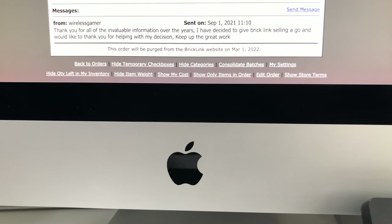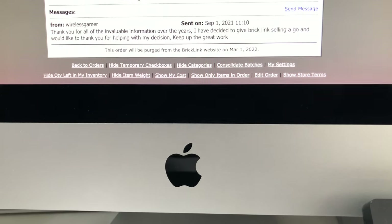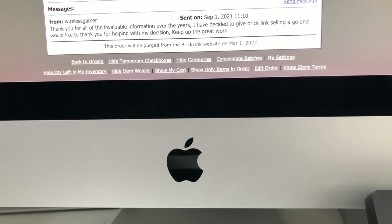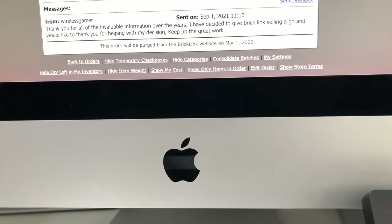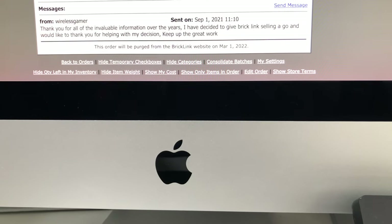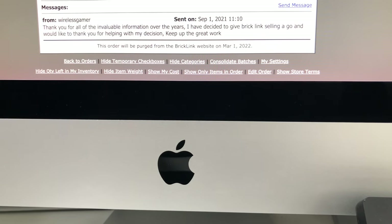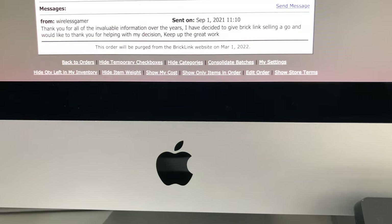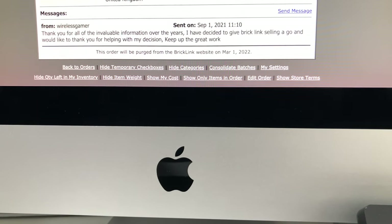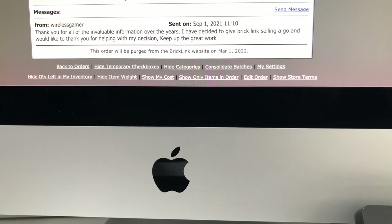I just received this message along with an order on BrickLink from someone who's just starting to give BrickLink a go as a seller. They're saying: 'Thank you for all the invaluable information over the years — I've decided to give BrickLink selling a go and would like to thank you for helping me with my decision, keep up the great work.' Best of luck with your journey. Hopefully not too many lows — and be warned, BrickLink can take over your life!